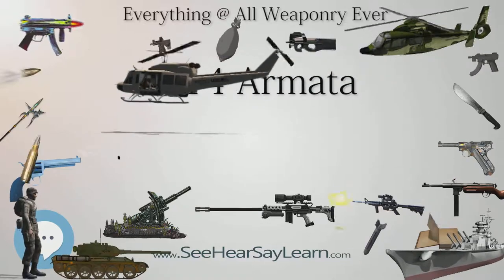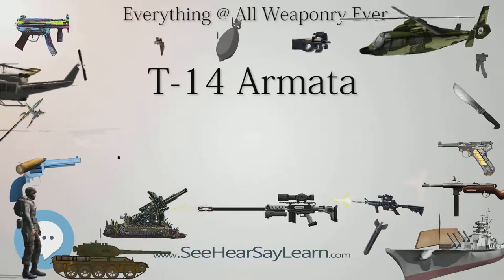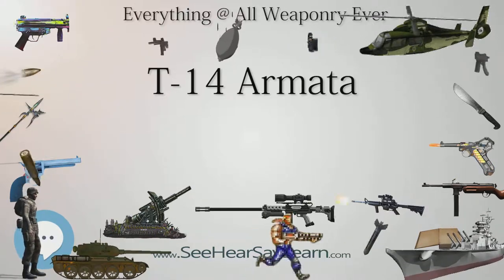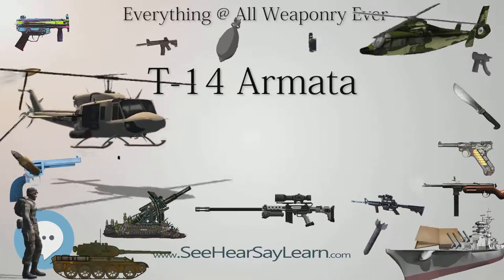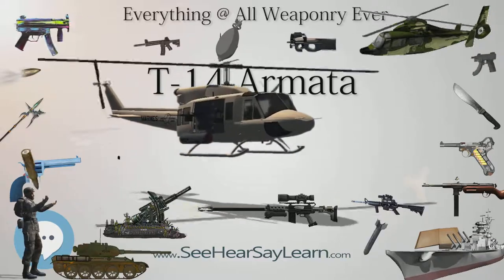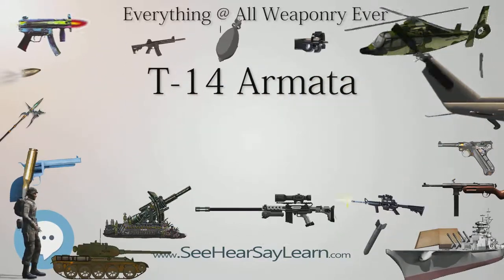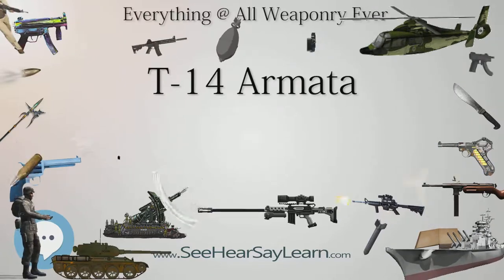However, Russian engineers have so far kept the 125mm size gun, assessing that improvements in ammunition could be enough to increase effectiveness, while concluding that a larger bore weapon would offer few practical advantages. The T-14 can use anti-aircraft missiles, and a 30mm anti-aircraft gun may be installed in the near future along with the 12.7mm machine gun.